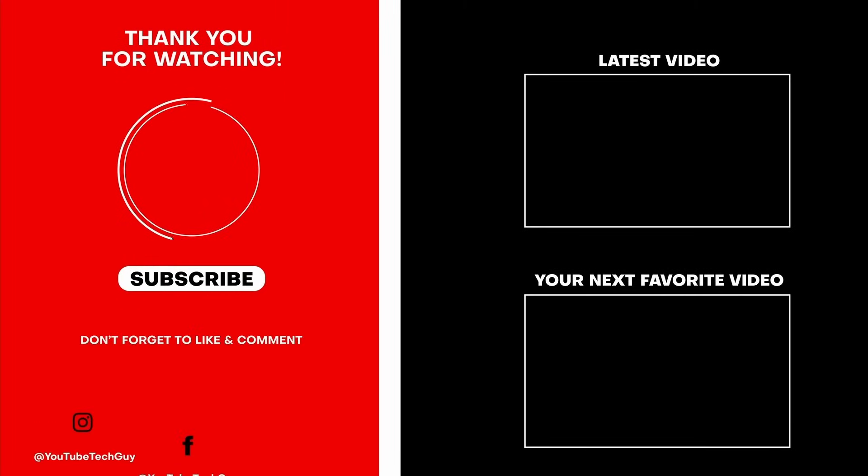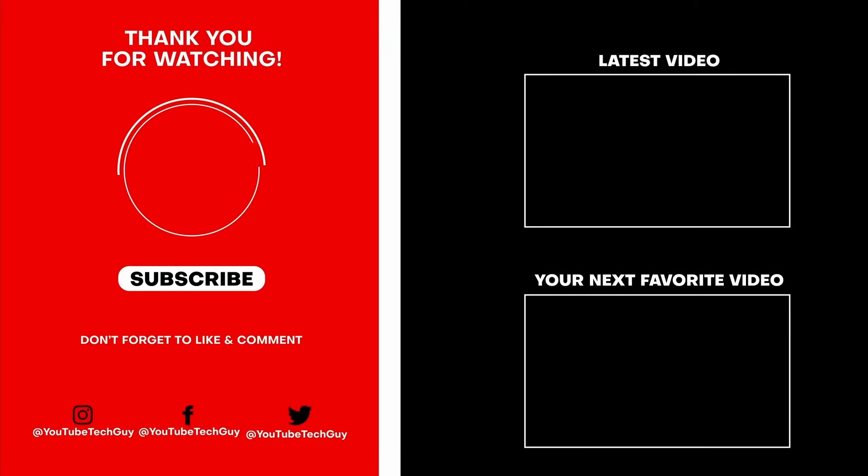Thank you so much for watching. This has been Ricky, the YouTube Tech Guy. Make sure to like, subscribe, and comment down below. Follow me on social media at YouTube Tech Guy, and check out some more great tech videos on your screen right now.